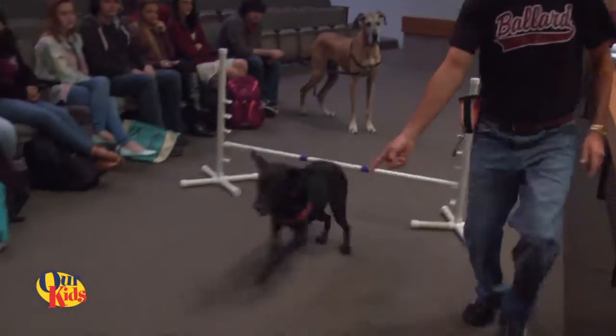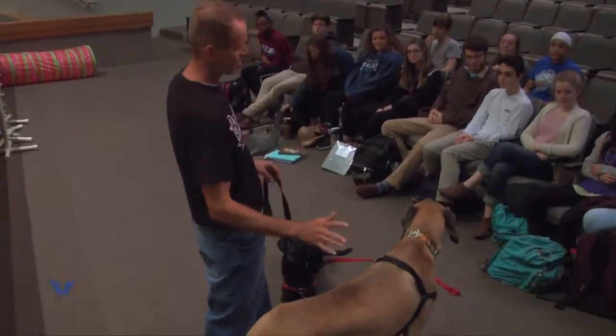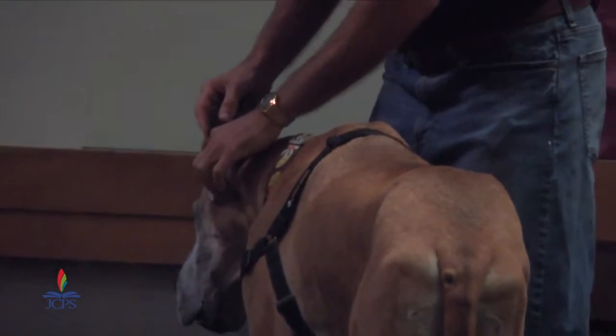One teacher at Ballard High School uses his dogs to demonstrate a lesson in psychology. Correspondent Laurel Deppin brings us the story. Students at Ballard High School had the opportunity to study human behavior in a unique way. Mr. Owen, the psychology teacher at Ballard High School, brought in his own dogs to help his students gain a better understanding of classical and operant conditioning and behavior.